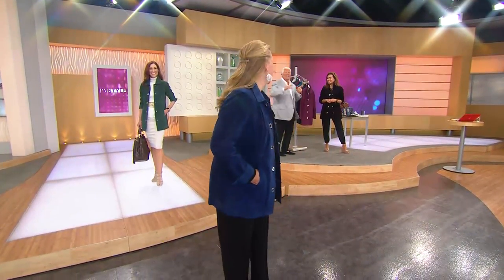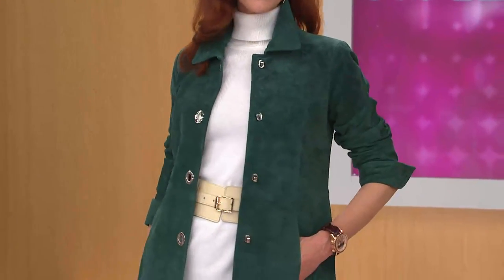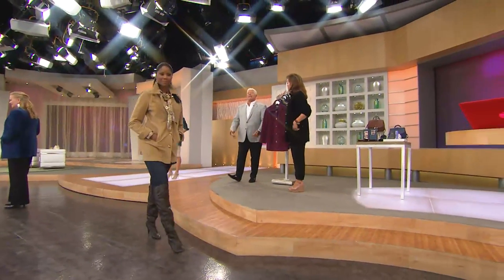Kate has it with a skirt, turtleneck, and a belt — it looks so chic. Monica has it in the toffee with boots, gorgeous jeans — modern, easy. And Jackie has it on with a pair of dress pants. This is giving you that longer length, girls, so it's going to absolutely cover you.